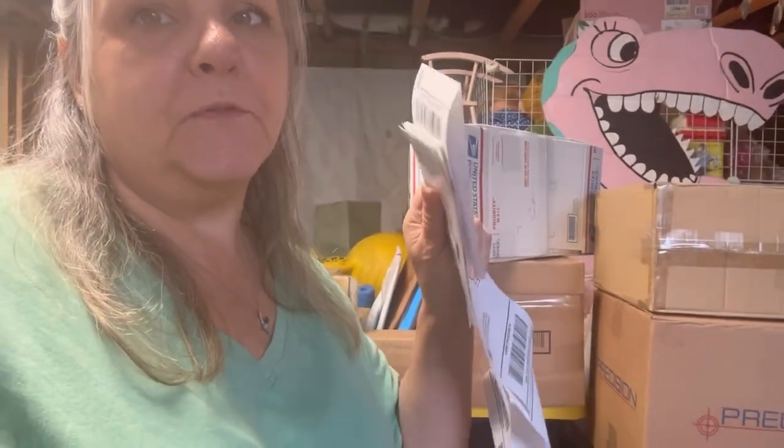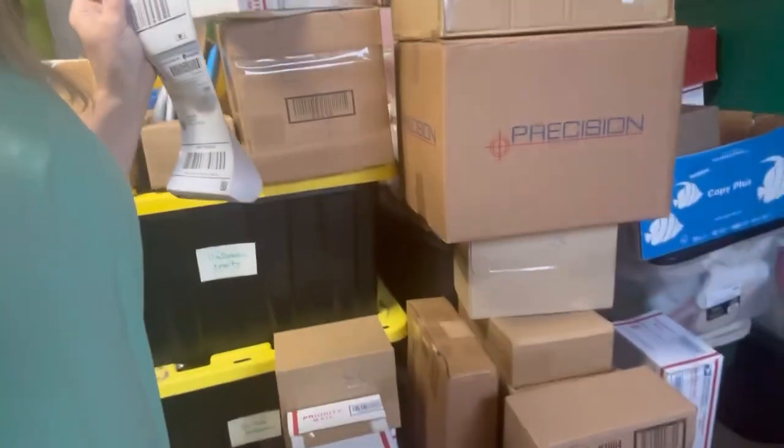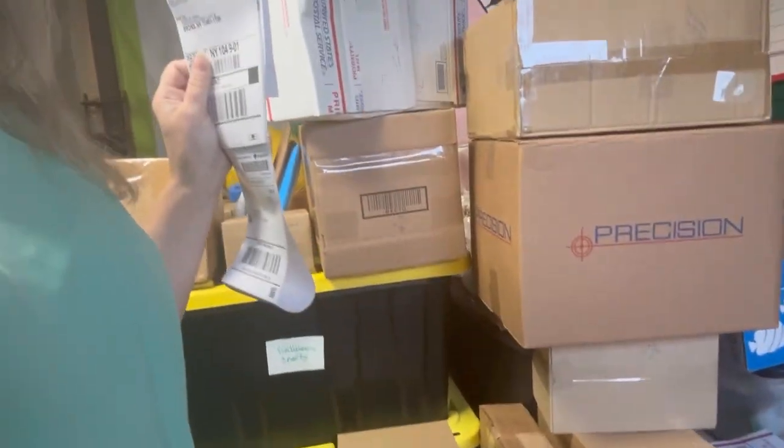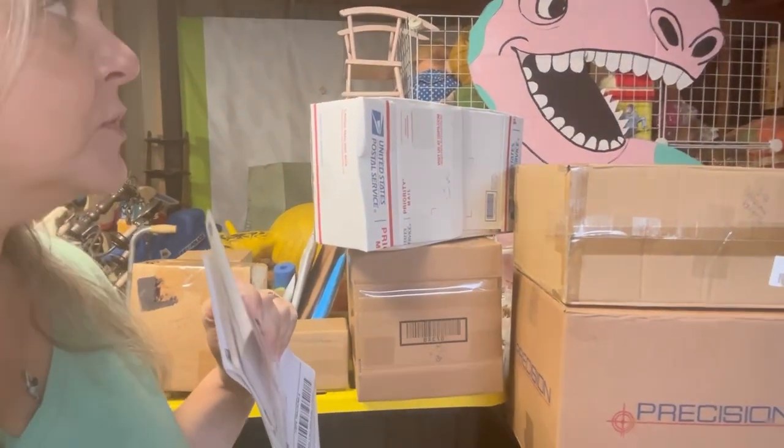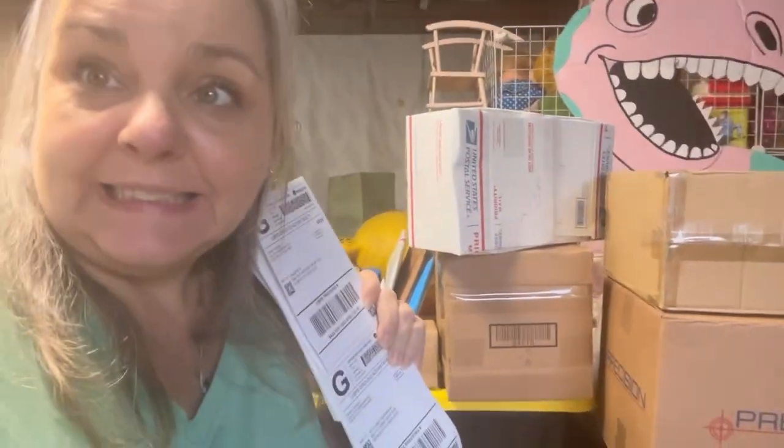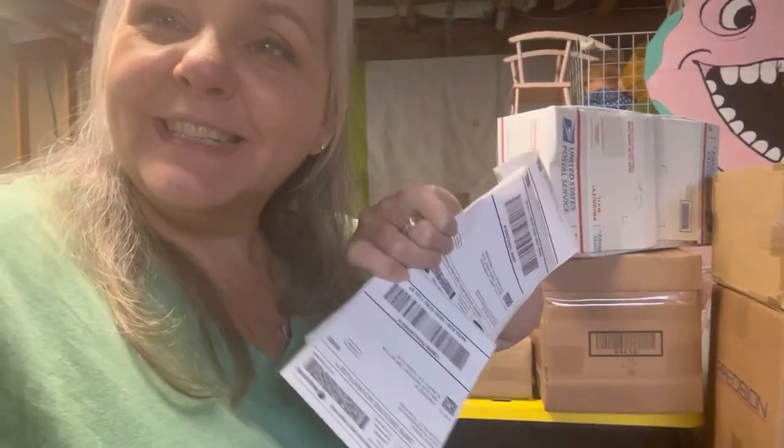I'm out here in my shipping room fixing to put all the shipping labels on all my boxes, doing that today. My pink dinosaur is out. Let's do this — fun fun.